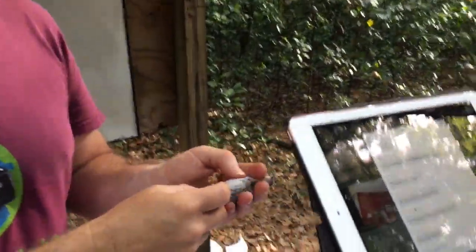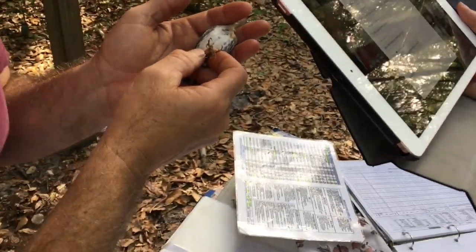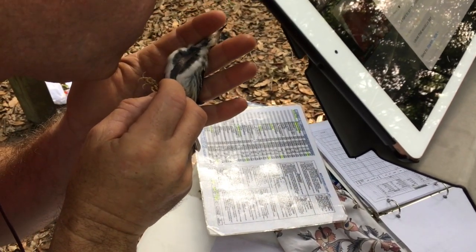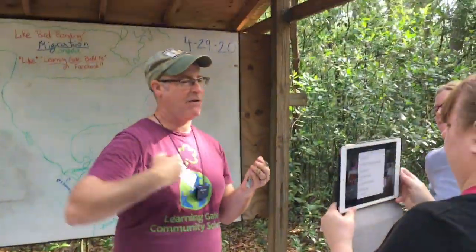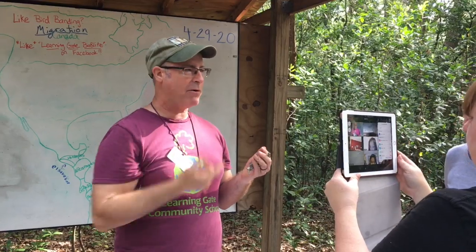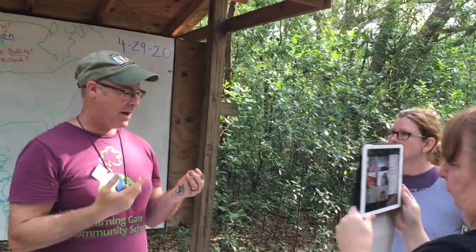I'm going to blow the feathers away from that area. You can see it's a little bit yellow-orange, but it still has that hollow. If the hollow is all the way full — no hollow — that would be a fat score of like five. A fat of six and seven would be if it had fat on its lower abdomen and under its wings. This one just has a little bit of fat, which probably means it got here within the last few days and it's not going to continue its migration for probably a couple of days, maybe even a week, while it fattens up.